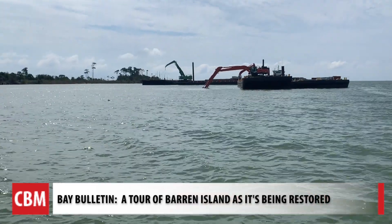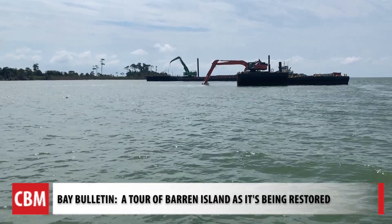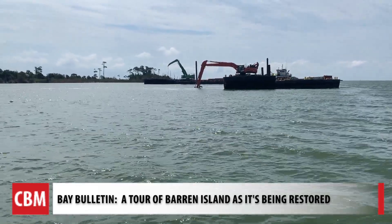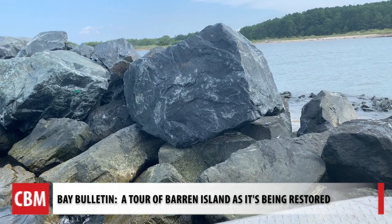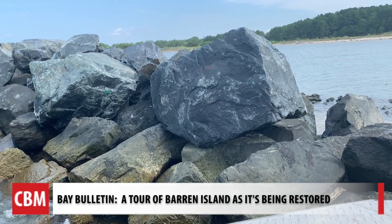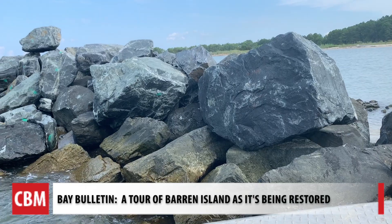The dredged material is expected to be brought in next October, and that's when construction on James Island is supposed to begin. As a rule, it's going to be a good level of protection, and it's going to do exactly what the Corps has designed it to do.